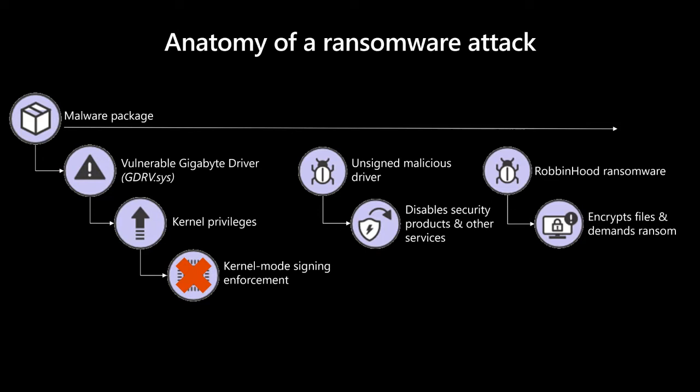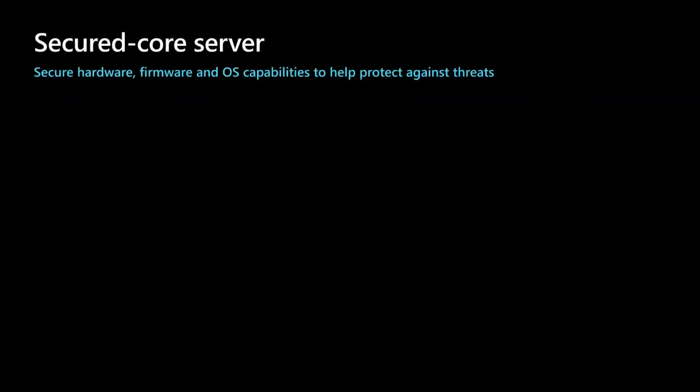Robinhood is not an isolated threat leveraging a vulnerable driver. In fact, over the last two years, the Defender ATP research team has seen a rise in the use of vulnerable drivers by adversaries, ranging from commodity malware to nation-state level attacks. The good news is we have a solution, and we have proof of its effectiveness with secured core PC, which we've been shipping now for some time.